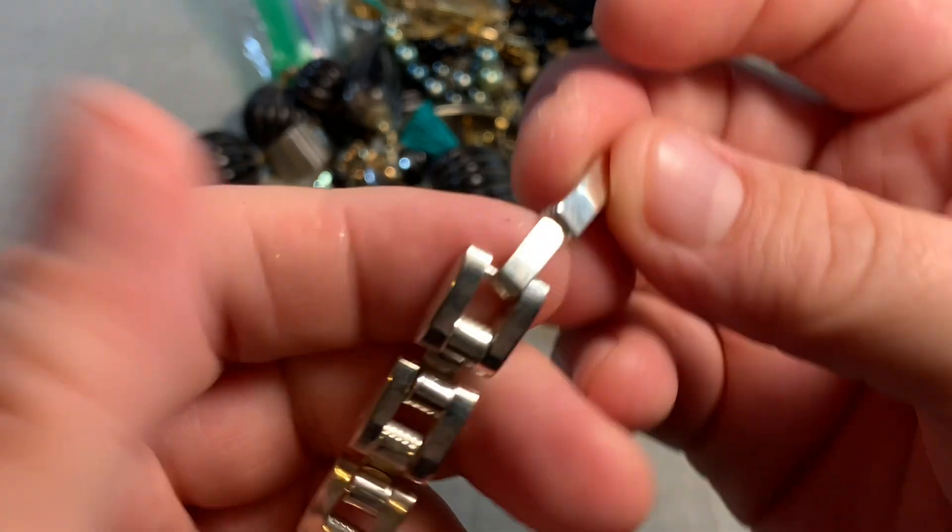This is a very chunky resin style necklace — sort of reminds me of a tribal piece. And here's a nice rosary — look at that. Nice little rosary.